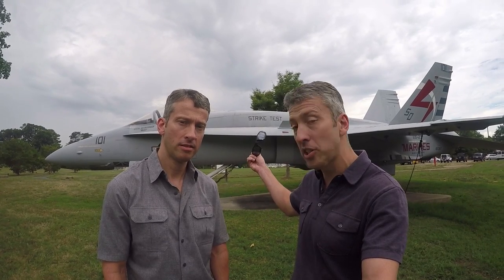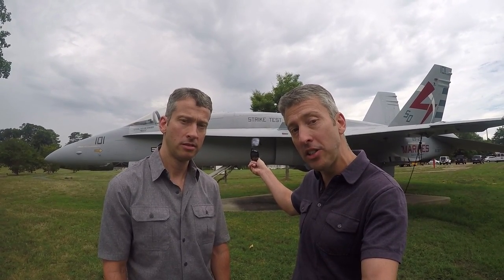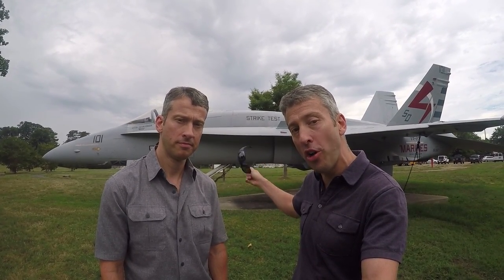Welcome to Twin Cam! We're at Naval Air Station Patuxent River, Maryland. We're here to find out how the Navy is developing an aid to help pilots land the F-18 Hornet and other aircraft on an aircraft carrier. Stay tuned.